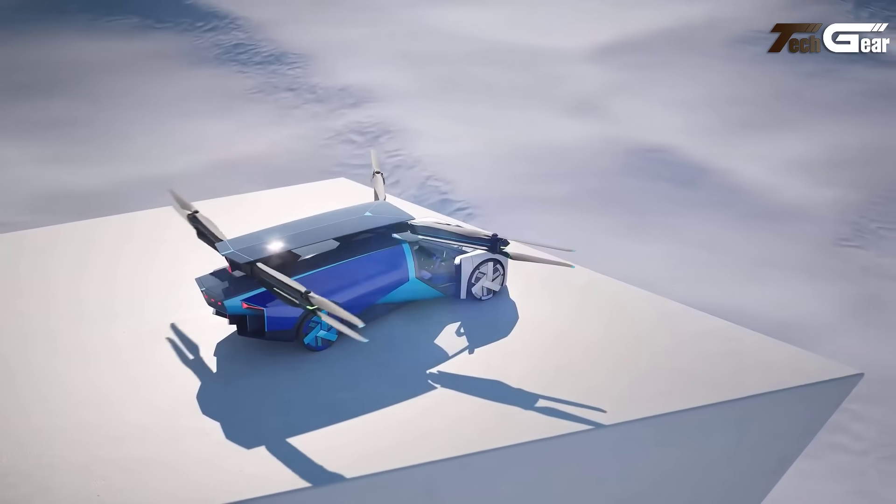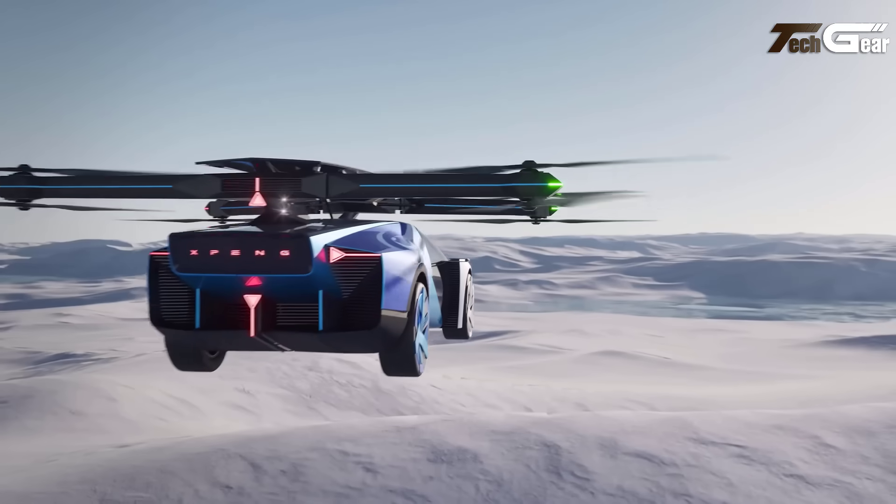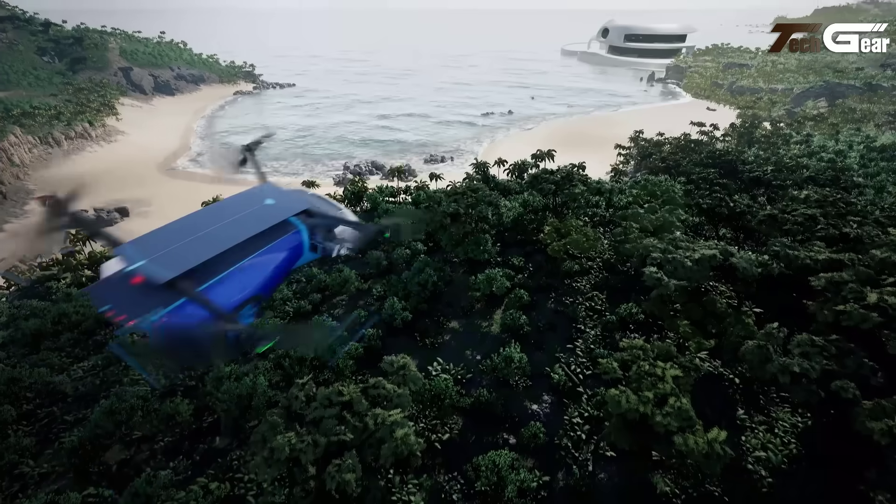With its carbon fiber composite fuselage, this futuristic flying car is a significant step toward the future of urban air mobility, though cruise speeds and flight time details are still undisclosed.